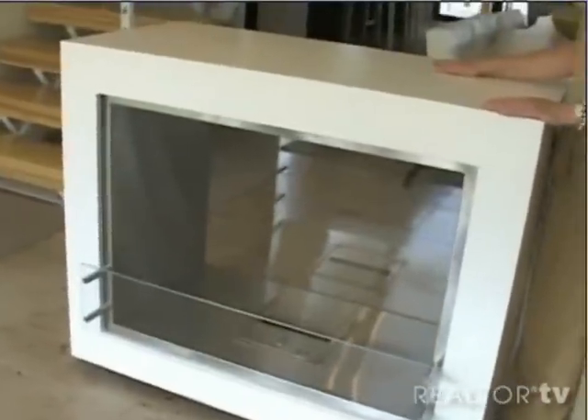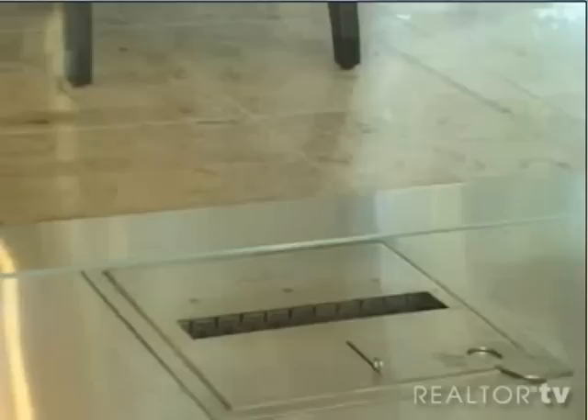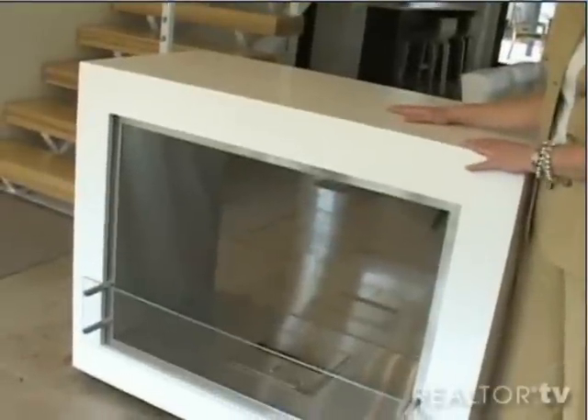This fireplace is from EcoSmart and it actually burns ethanol, so all the heat stays in the house — it doesn't escape through the chimney. You can feel it; it's producing a lot of heat. And the wonderful thing is that it's not connected to the floor, so it's portable.